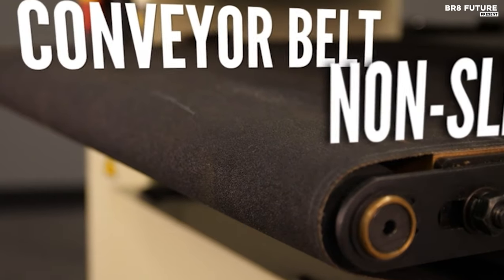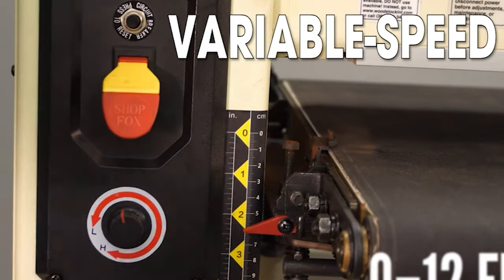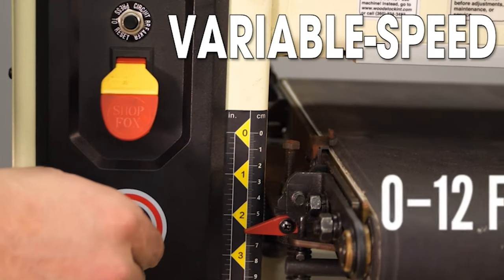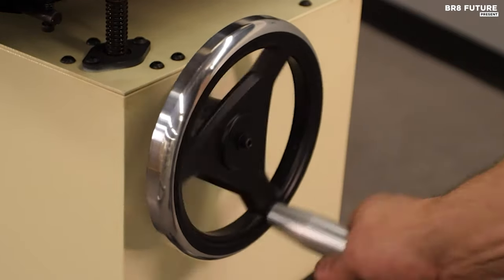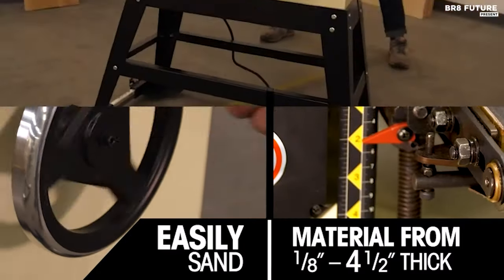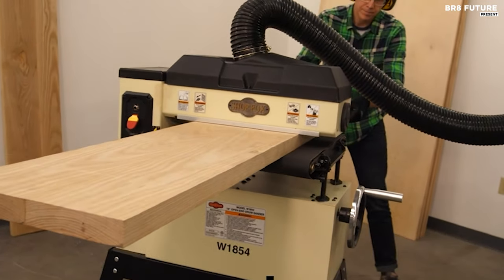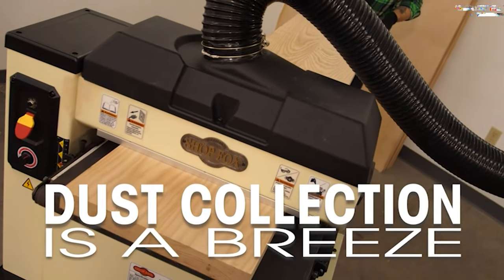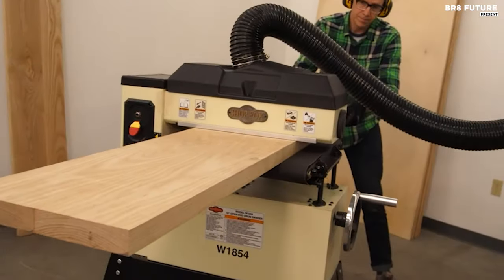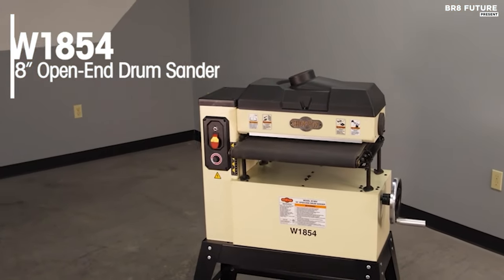The 1.5 horsepower motor delivers unwavering performance, and the electronic variable speed conveyor lets you finesse your sanding from 0 to 12 feet per minute. This sander boasts dual-speed sanding with options at 2,600 or 3,400 feet per minute. Features like spring-loaded sanding belt tension and easy access to sandpaper changes make it a woodworker's best friend. All this craftsmanship can be yours for US$1,670 — a small price to pay for perfection.